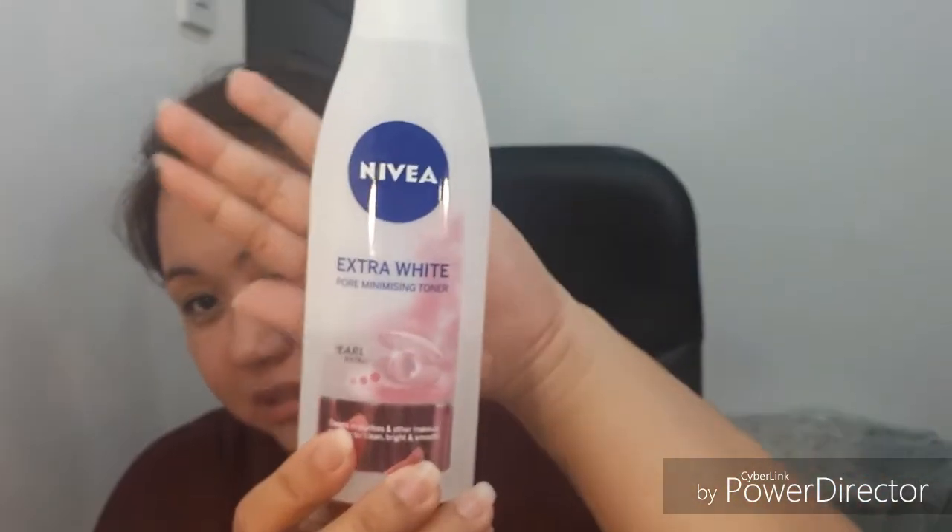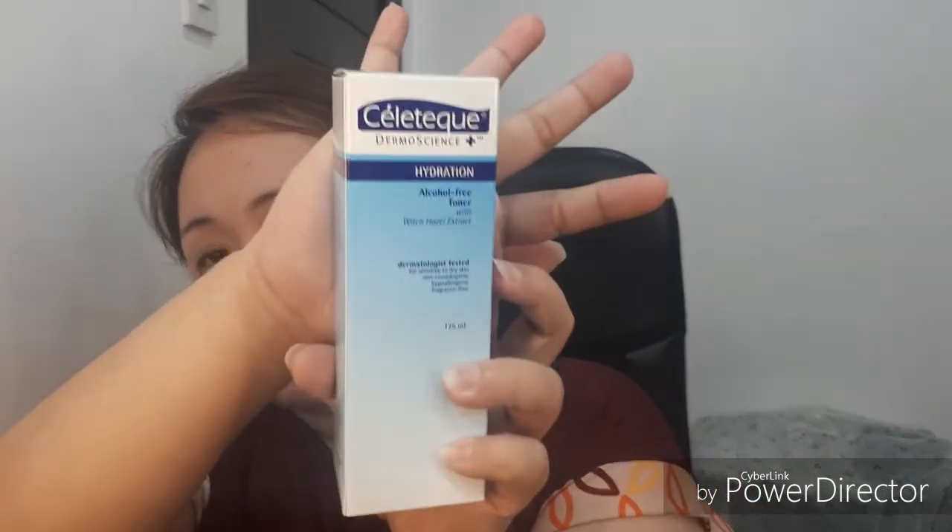I have one right here as an example — a pore-minimizing toner from Nivea, because for oily skin you have really big pores. If you have dry skin, then you need ones that are hydrating. I also showed a hydrating toner from Seletep in my last vlog. So right now I'm going to apply the moisturizing cream from Maxi Peel.